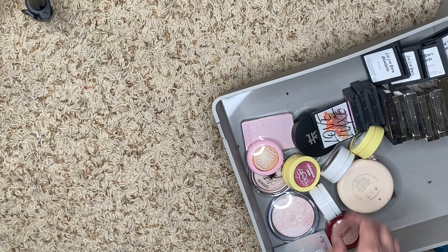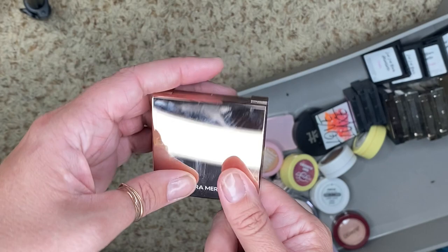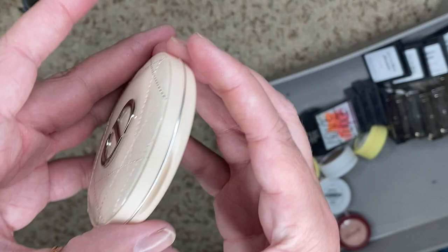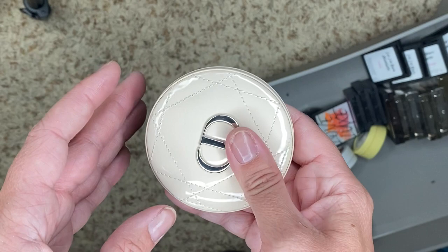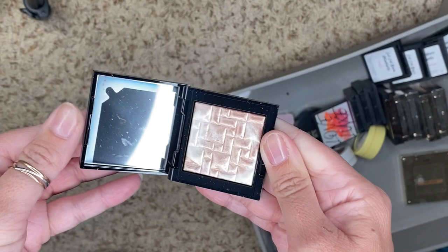Laura Mercier — we have the Rose Glow. It's gorgeous. It's pretty subtle, but I like that. Some days I just want a little more subtle look, so I do love this one — I'm keeping it. I have the Dior, Pink Glow — another gorgeous one, so we're holding on to this one. I'm not getting rid of my Dior. We have this little guy from Bobbi Brown in Pink Glow — another great travel size. Keeping.